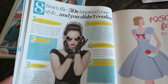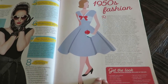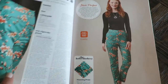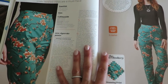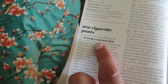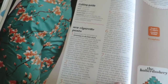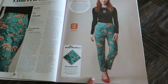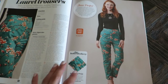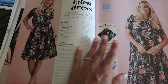This talks about eight times the fifties inspired your style and you didn't realize it. And then there's more little article on the fifties fashion, and then the Laurel trousers. The template is at sewmag.co.uk/sew-style. These are super cute — I like these. I don't know if I would have the audacity to pull them off. I just don't wear prints on my bottoms — I'm a little self-conscious about that.